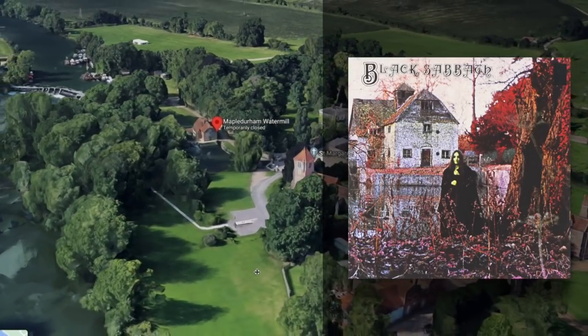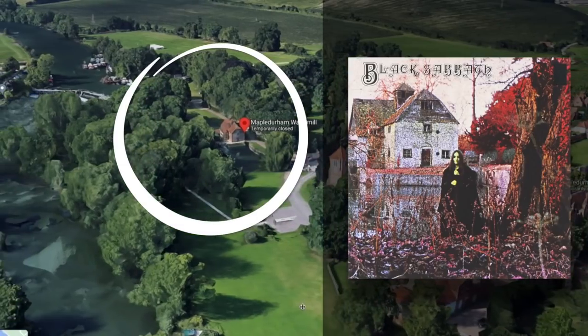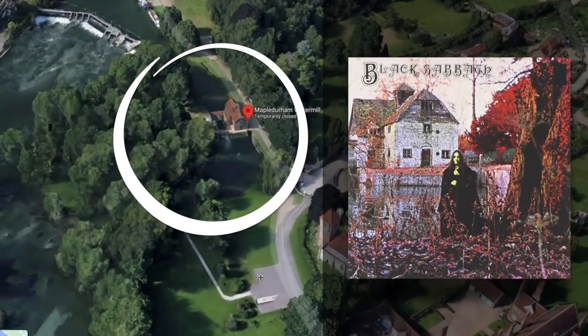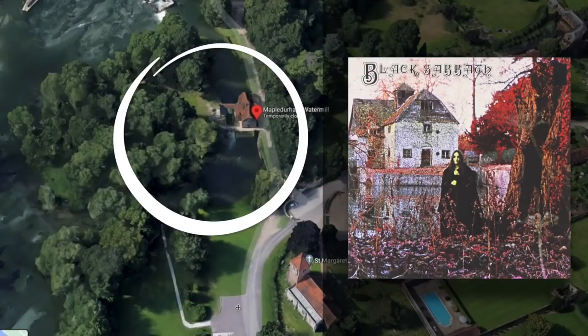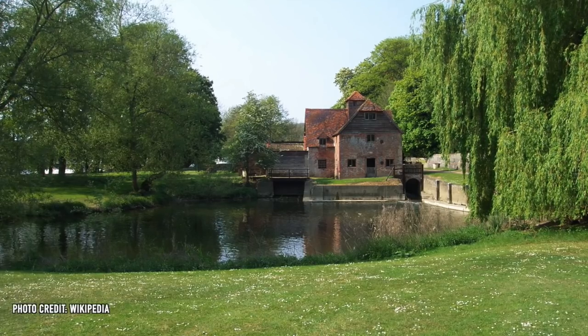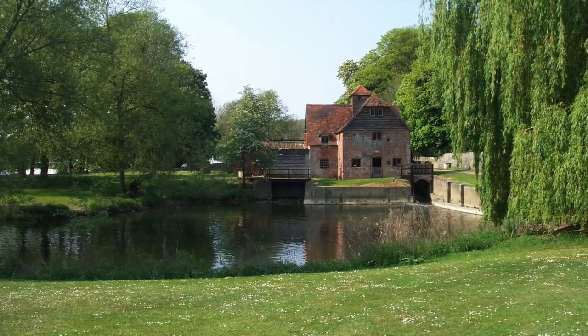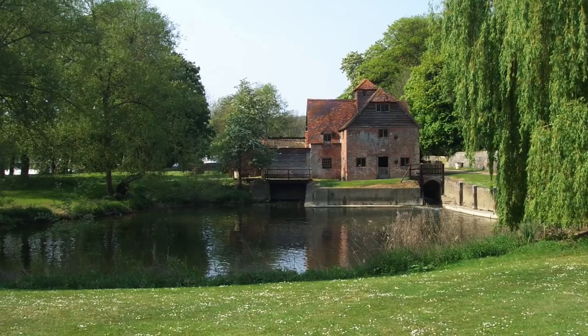While the image on the album cover may look terrifying, in reality, as you can see here, the Maple Durham Water Mill is not really that dark, creepy, or foreboding. The grounds actually appear quite nice, picturesque, and manicured. In fact, the 15th century mill, once used to grind flour, is now a heritage site and a tourist attraction, open to the public on weekends and holidays.